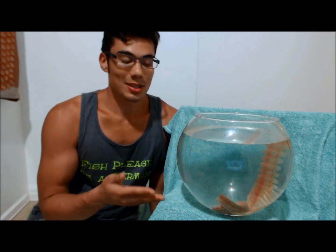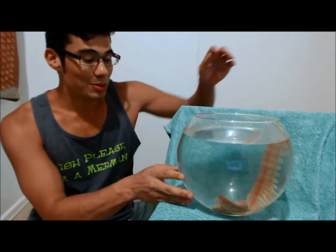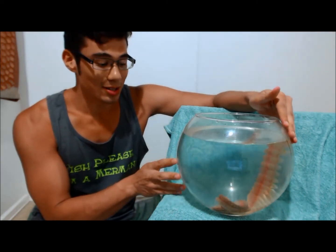I will be returning it to the wild after I'm done sharing it with you guys. So that's just a little bit about Ophiodesoma spectabilis. The common name for it is the conspicuous sea cucumber.